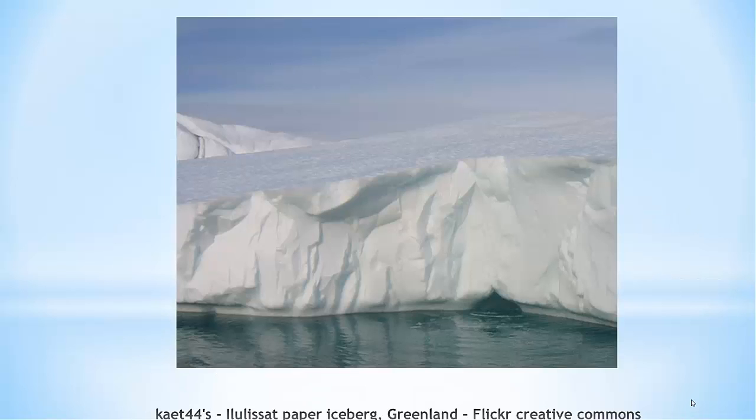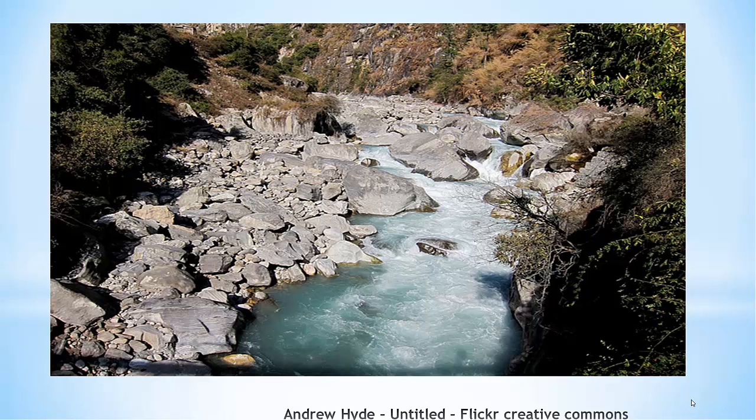Over 90% of the world's freshwater supplies are located in Antarctica as frozen icebergs. Much more usable freshwater is stored underground in aquifers than on the Earth's surface in rivers, lakes, and other free-flowing water sources.